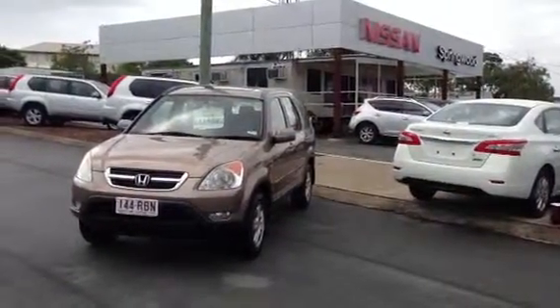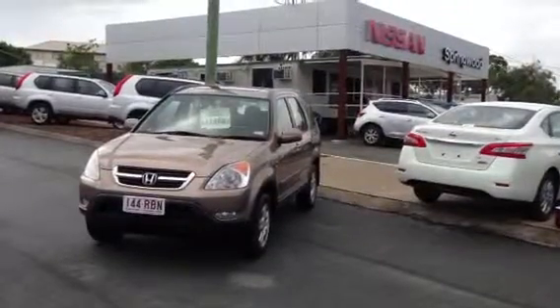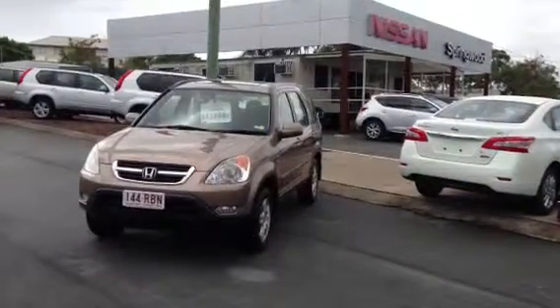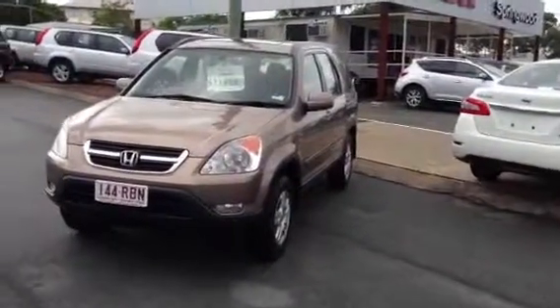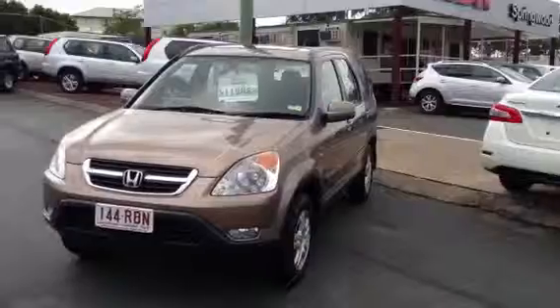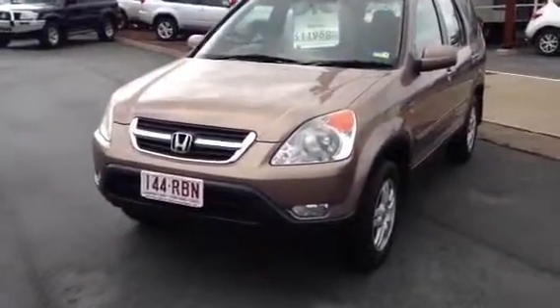G'day Teresa, this is Matt from Springwood Nissan. I'm just taking you through your personal video tour on the 2002 Honda CR-V that we spoke about earlier. I'll take you through for a run around the car. I do apologize — it may be a little bit dirty as we're having all this rain at the moment and it's actually still raining just slightly here.